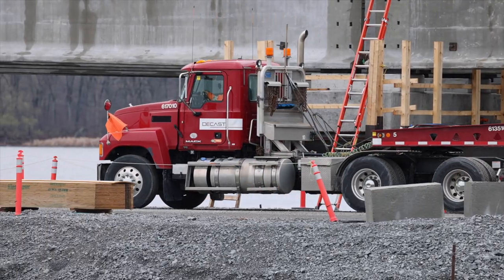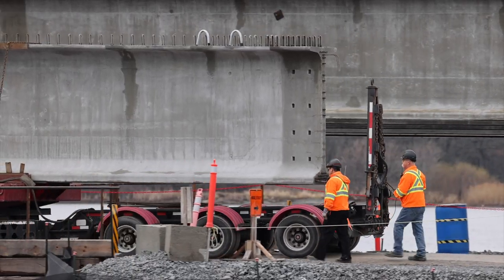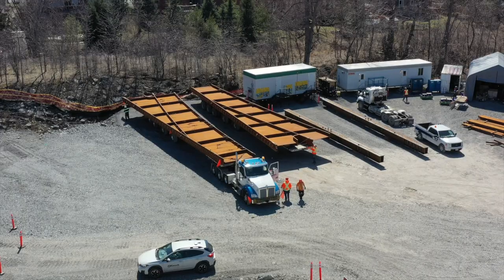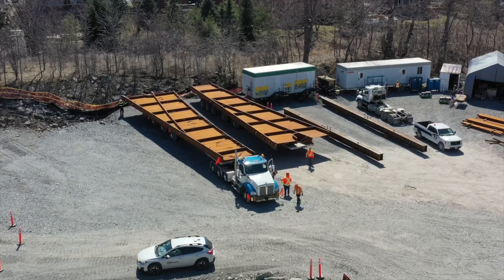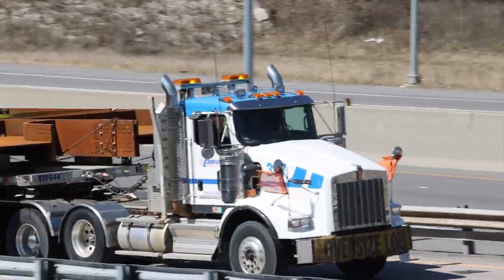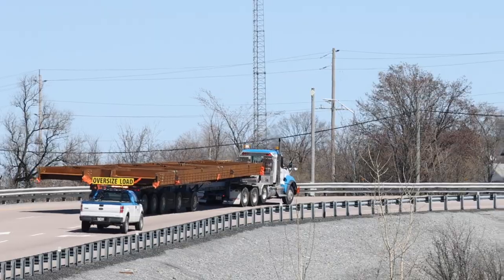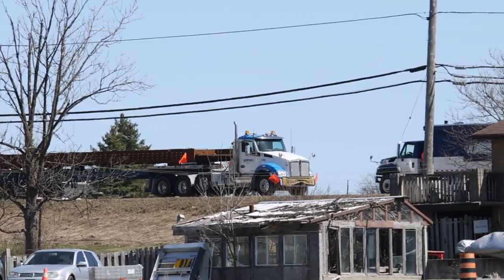As we close this period, girders 36 and 37 have been laid between Piers 7 and 8. In the case of the steel sections fabricated by Walters Group in Hamilton, the journey is almost equally long. The drivers and their escorts must be pleased when they take the off-ramp from the 401 and turn onto Highway 15.